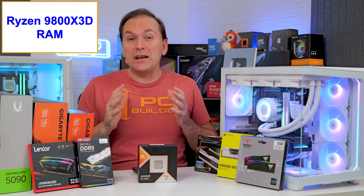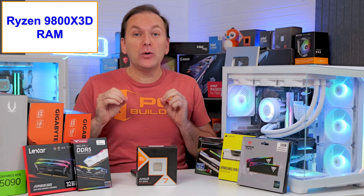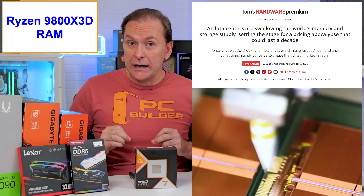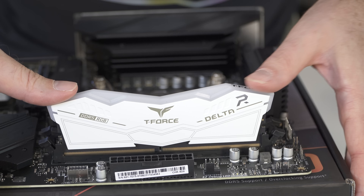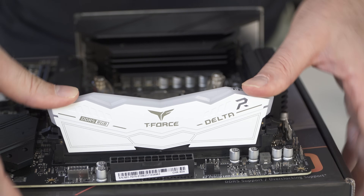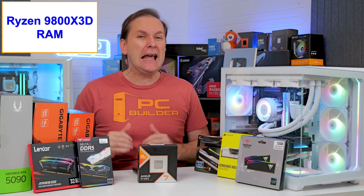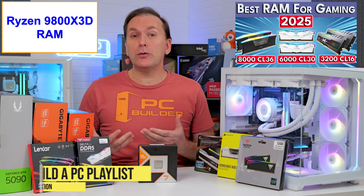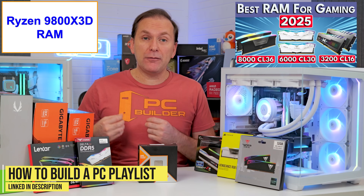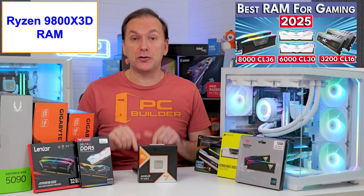Let's go over the best RAM for the Ryzen 9800X3D CPU, which has gotten a lot more complicated as we're now in a consumer RAM shortage due to massive AI data center expansion, and it doesn't seem like this is going to let up anytime soon. While RAM prices have gone up quite a bit, for someone looking to spend the money for a Ryzen 9800X3D build, the increase is not that bad compared to the overall budget. If you need a refresher on RAM speeds and compatibility, check out our best RAM for gaming 2025 video linked in the description.